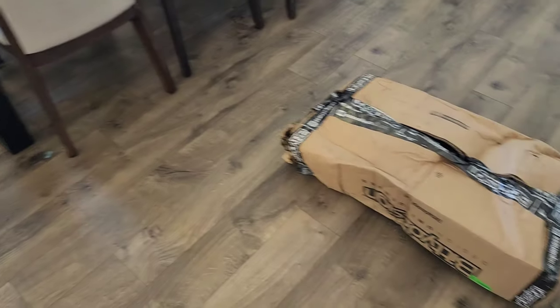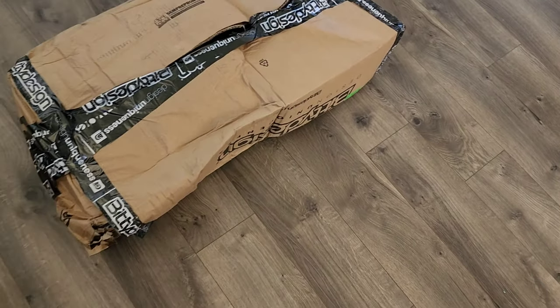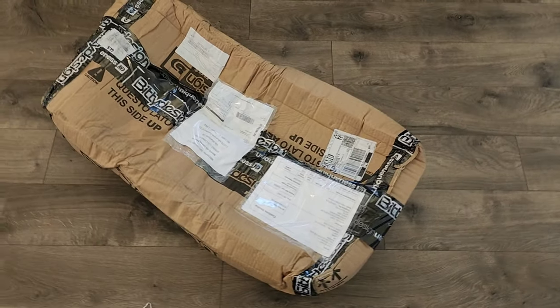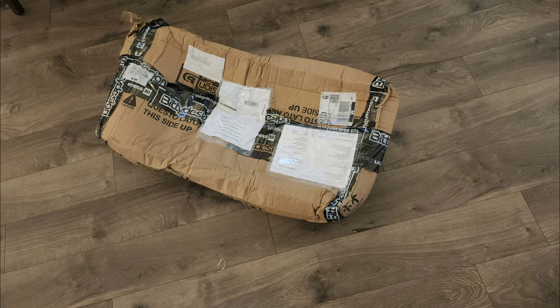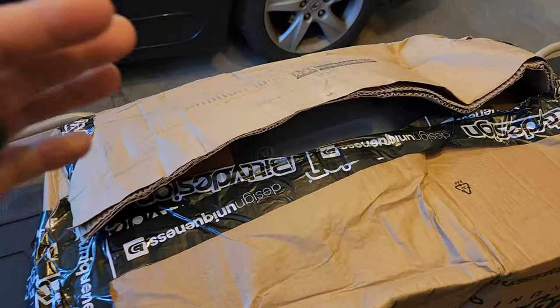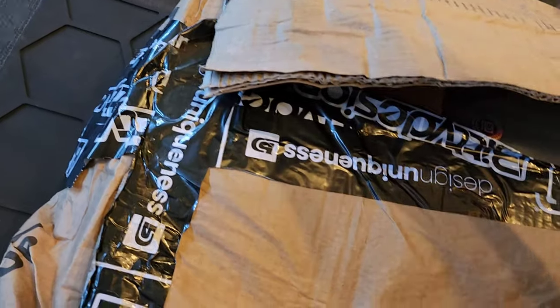All right, my package got here today from Beta Design and the USPS driver just dropped it off — that's how it came. I saw him bring it up and he just dropped it off. That's how it arrived. Oh boy, let me take some photos. Let's take a look at it. I haven't opened it yet, I just brought it into my garage. Going to see if everything's okay. Let's go ahead and cut that open.